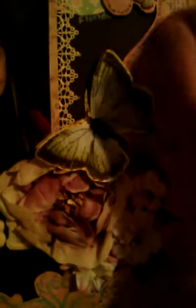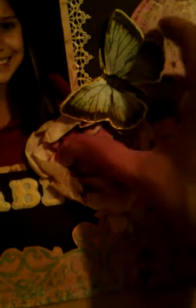The butterfly I cut out of this paper that you see here. I cut it out and kind of folded it up so it would look like it's flying. This lace also kind of adds to the look.